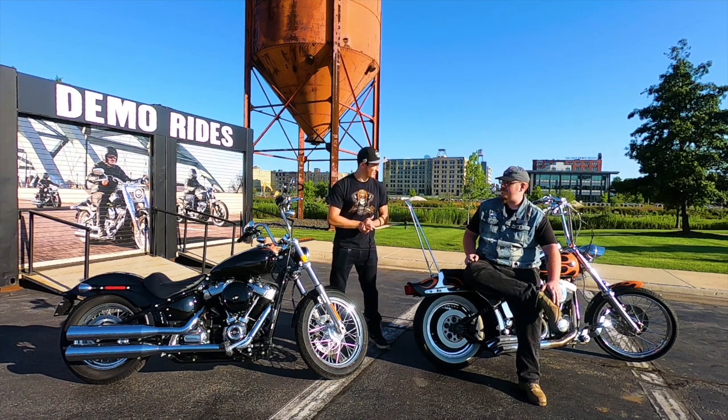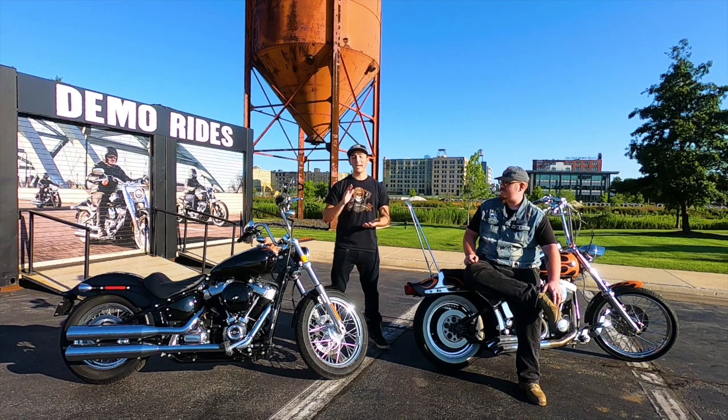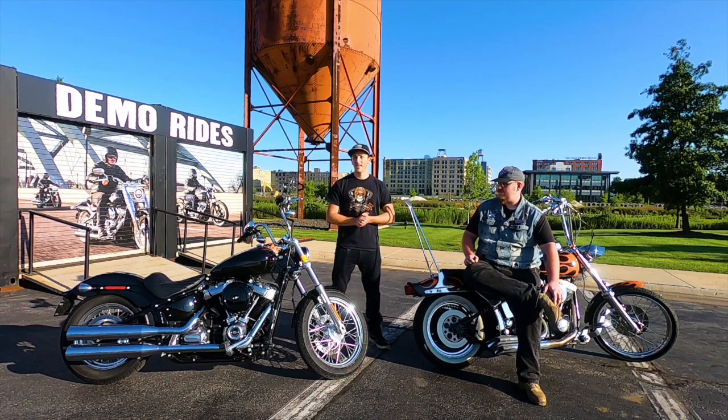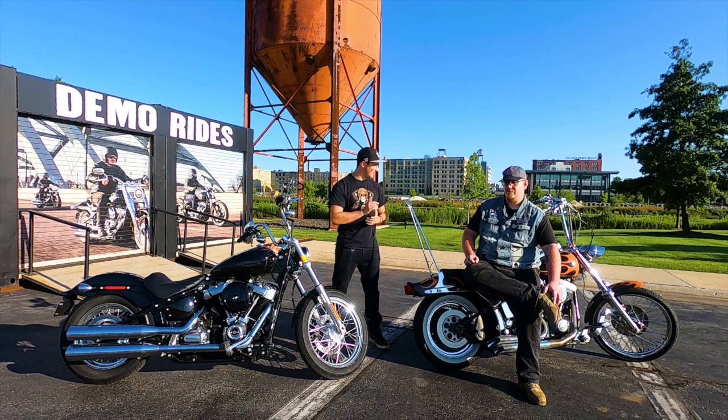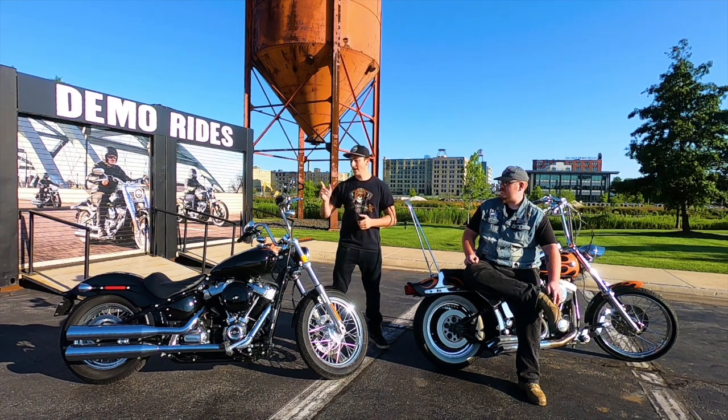Mark's third point really comes down to ease of access to parts. Nowadays it's getting harder and harder to find parts for the older bikes. With a newer one you can walk into any local dealership and they'll have them right on the shelves. With his '99 he has to order parts, and that can take months — especially for factory original pieces. With everything going on during COVID, he's been waiting over a month just for a chain. On the 2020 Softail Standard, there's a whole list of P&A parts and accessories available. Let's hop on the bikes for a quick spin and look at the specs.